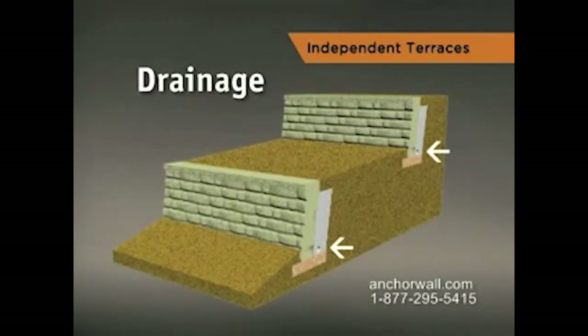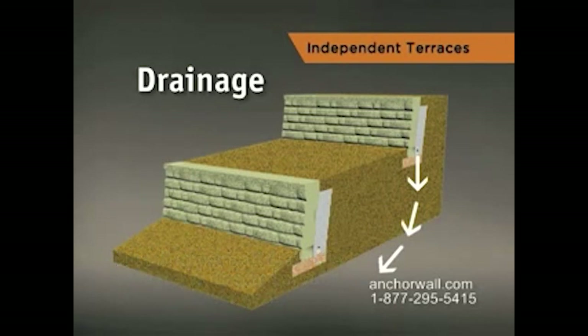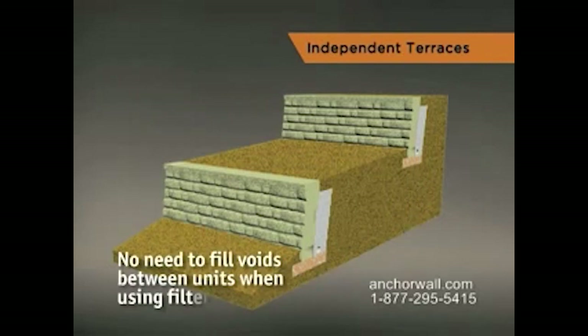Proper drainage is vital to maintaining stable, long-lasting terraced walls. Drain tile behind the upper wall must be installed so that water is directed around or under the lower wall. Never place the drain tile outlet above or behind the lower wall. You don't have to fill voids between units if you use filter fabric.